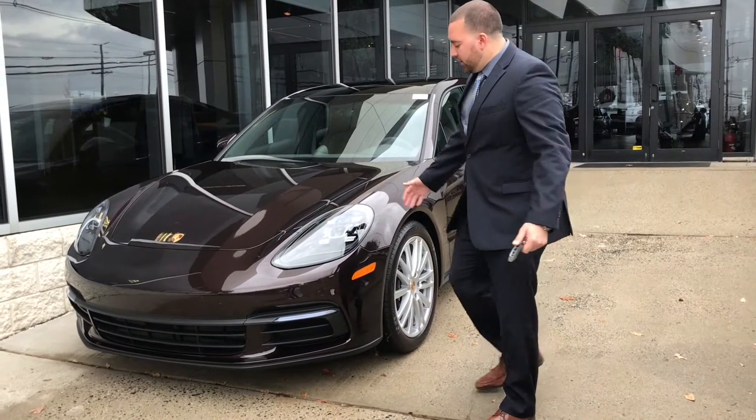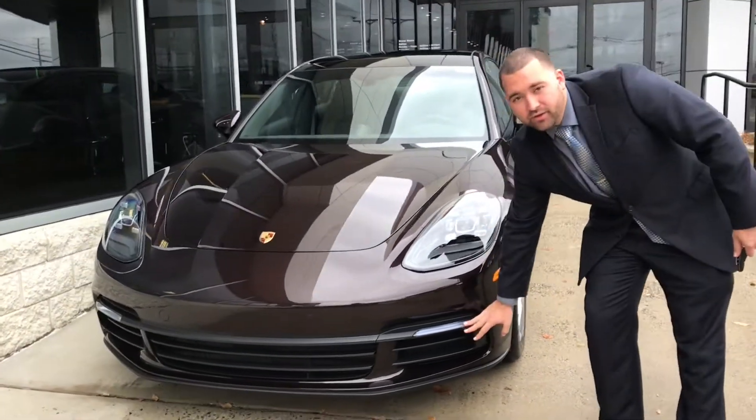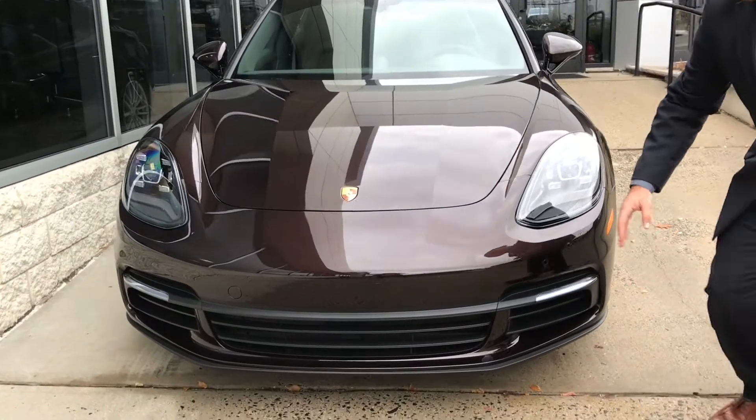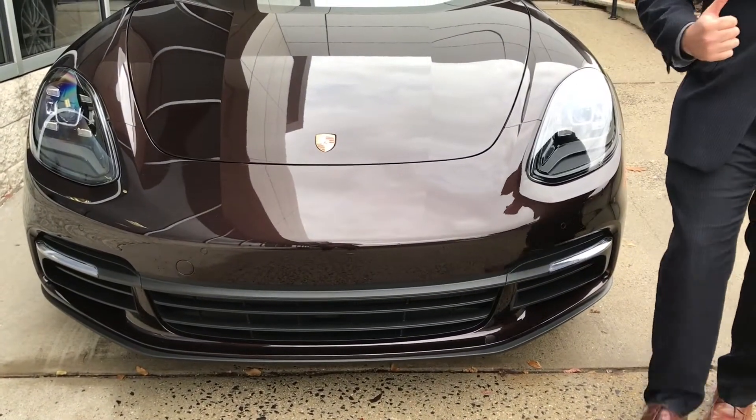Starting from the view of the front of the car, you're going to see that the car comes standard with your LED headlamps and fog lamps as well. The car also comes standard with front sensing as well as rear sensing and a rear camera.